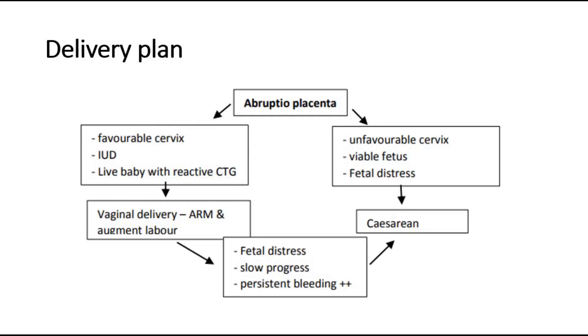The delivery plan for abruptio placenta depends on whether the cervix is favourable. If it is favourable, or there is already intrauterine death, or the baby is alive with a reactive CTG, we can opt for vaginal delivery after artificial rupture of membranes and augmentation of labour. If the cervix is not favourable or there is fetal distress, we proceed immediately to caesarean section.